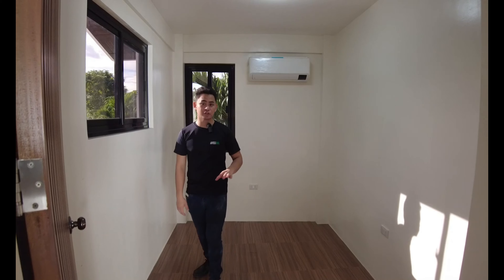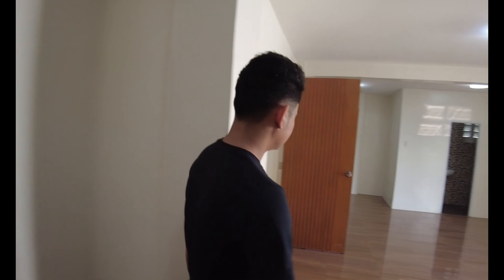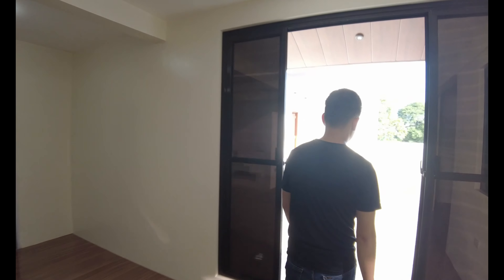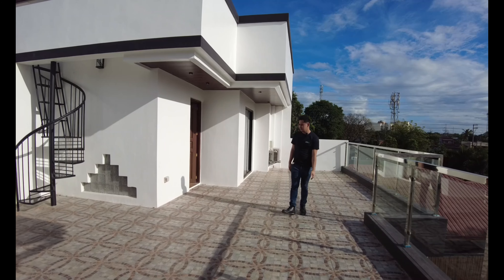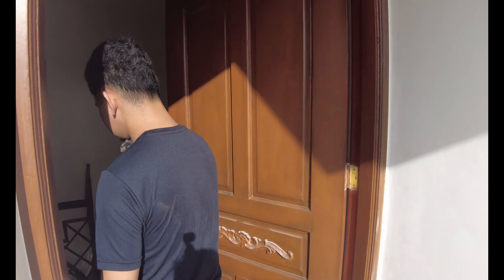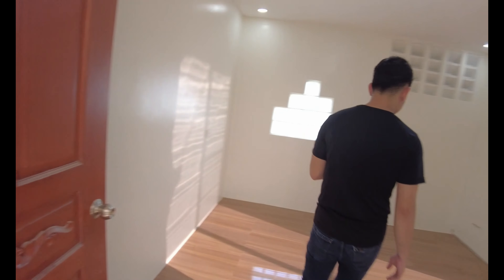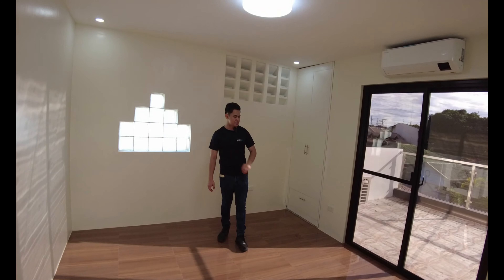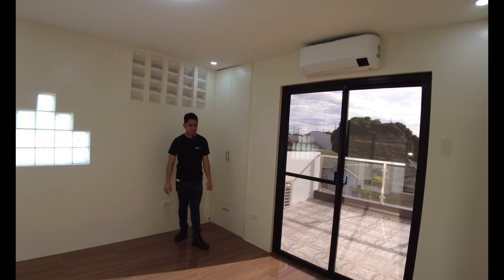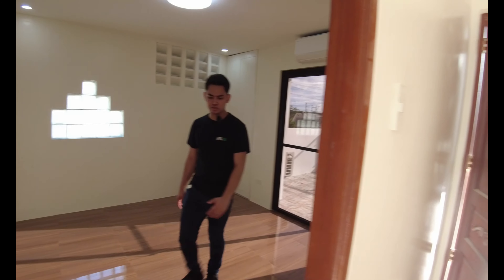So this is the first bedroom for the third floor of this house. You have your spacious area, your split-type aircon, and your window. This is the spiral stairs which we saw earlier in the second level from the reception area. And you also have another bedroom for the third floor — you have your sliding door, your split-type aircon, your cabinet. And you have here natural light and ventilation flowing inside the room.